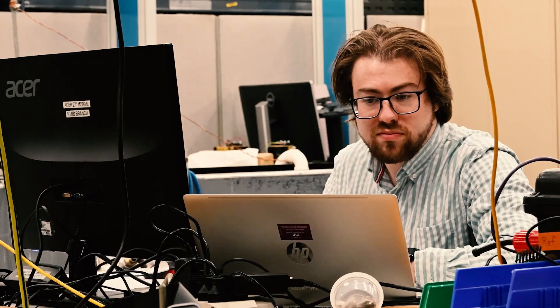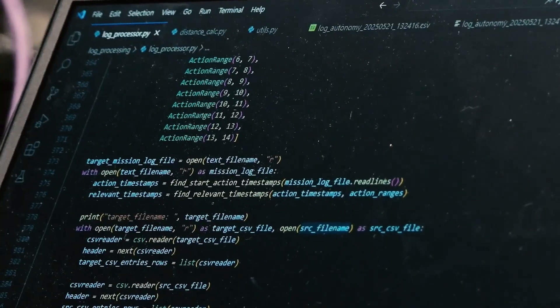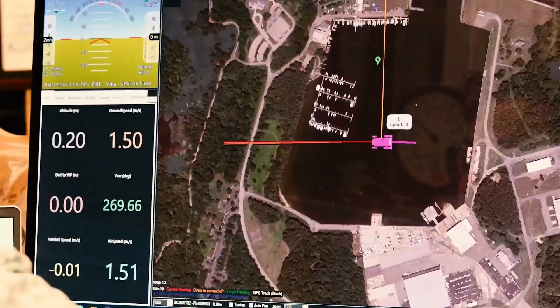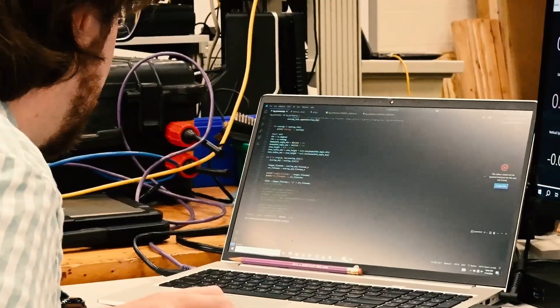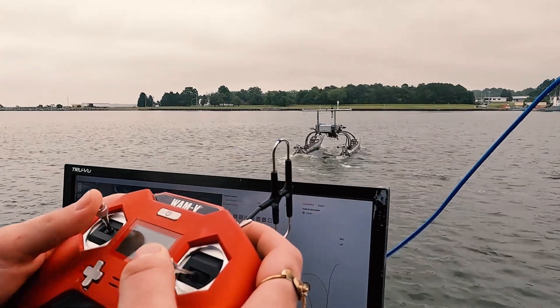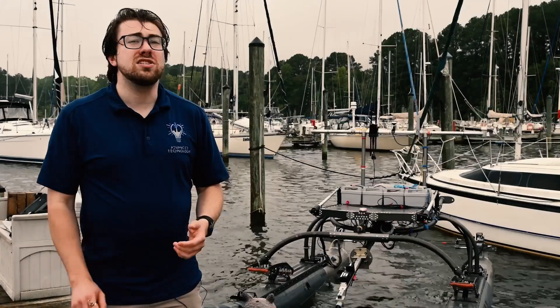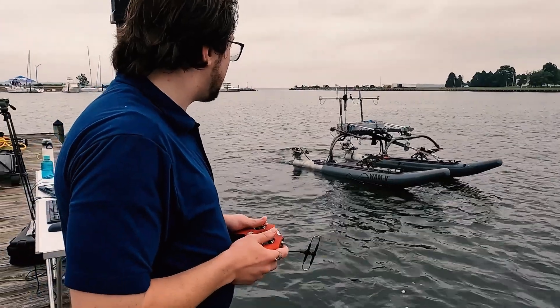They work through thousands of virtual configurations to figure out the best drone combination, payload, and formation before they even get to the field. Being able to do most of the work in simulation and then just do the last 10% in the field really saves on time and expenses, and makes it much easier to get that data you're looking for and get your technology out to the fleet.